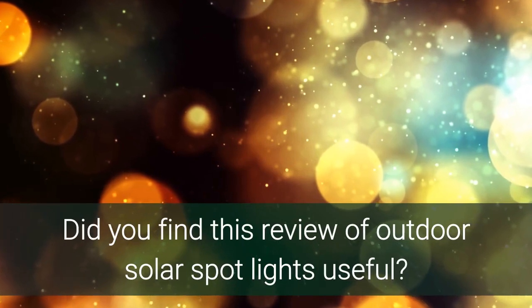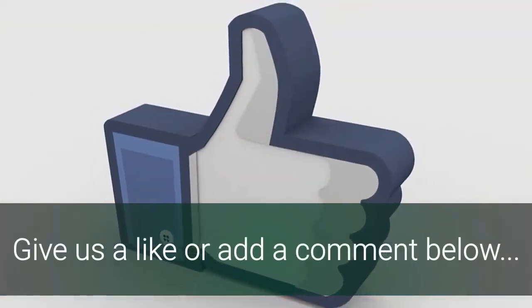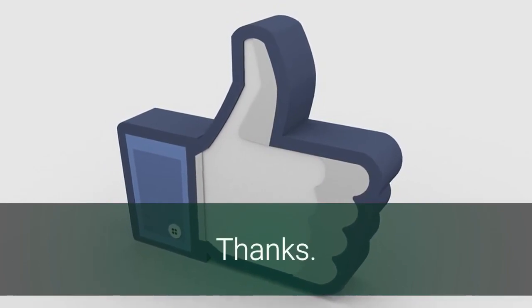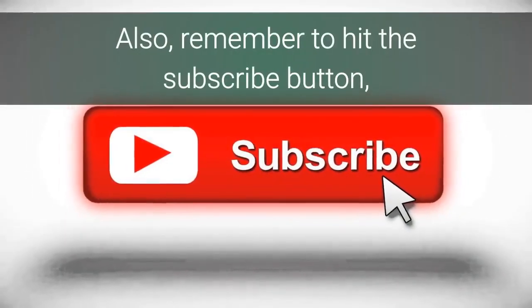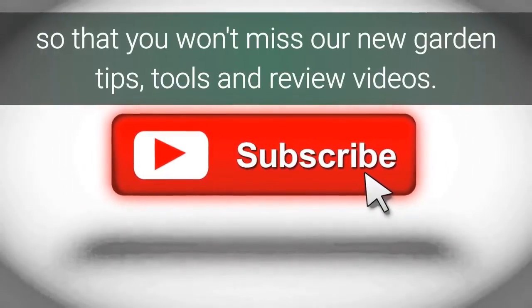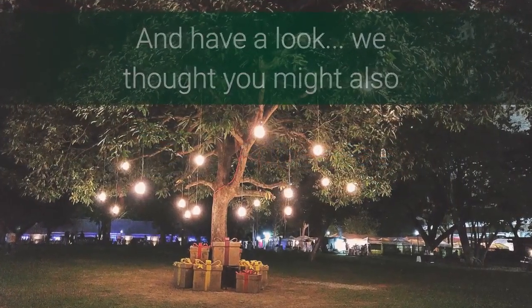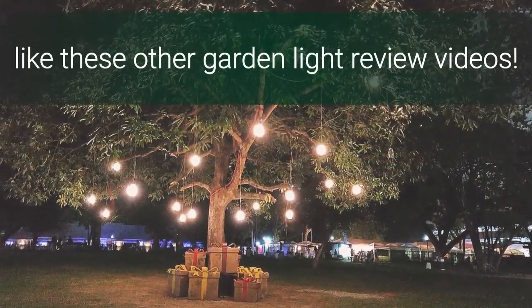Did you find this review of Outdoor Solar Spotlights useful? Give us a like or add a comment below. Thanks! Also, remember to hit the subscribe button so that you won't miss our new garden tips, tools and review videos. And have a look — we thought you might also like these other garden light review videos.